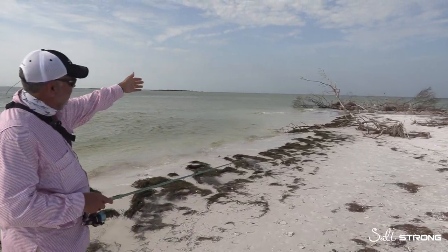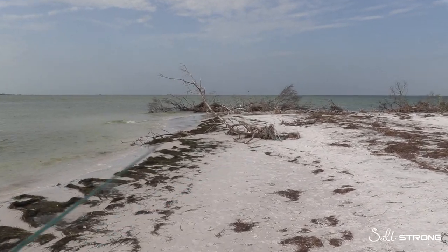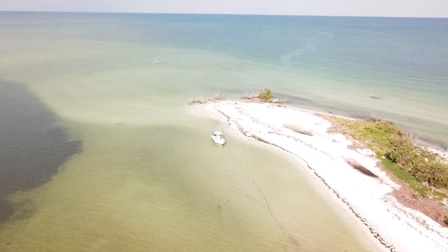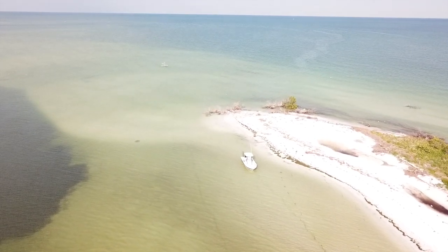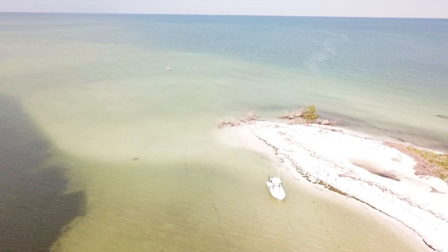Anytime you've got sand that meets grass, or rocks — sometimes it's more obvious structure. We're lucky here because we've got some downed trees going into the water. We also have a point where the tide is coming in from both sides, creating a rip at the end. So we've got tidal movement and bait — all the things that bring fish in.